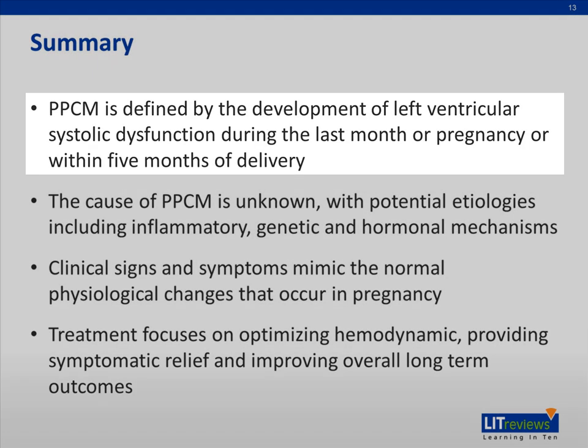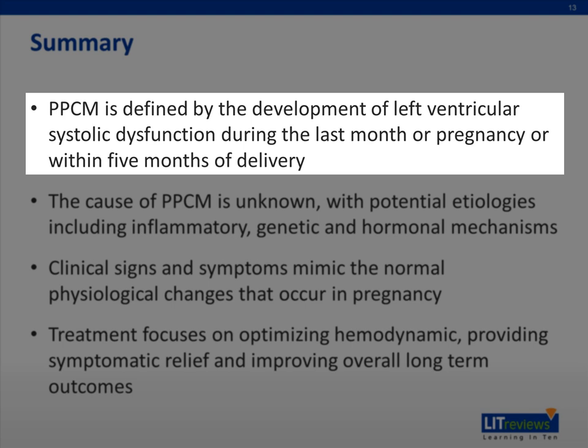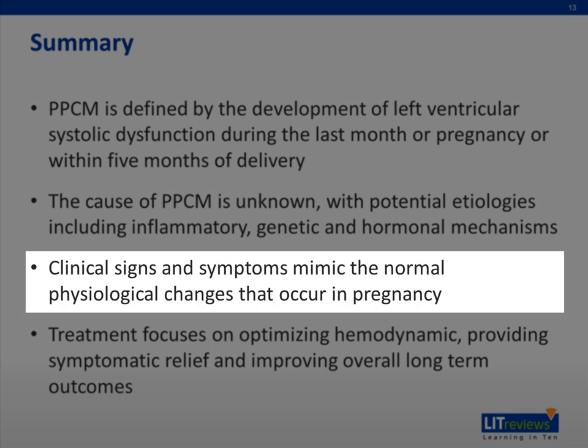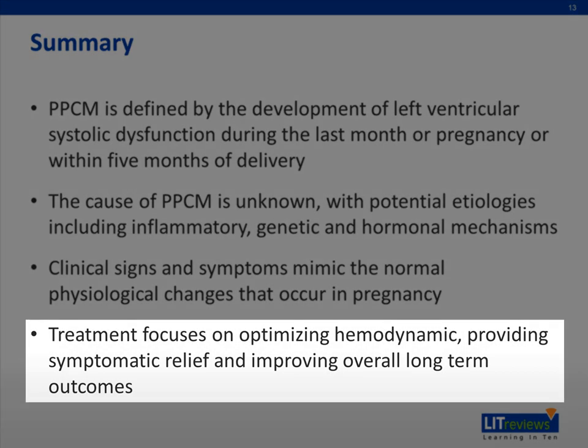In summary, peripartum cardiomyopathy is defined by the development of left ventricular systolic dysfunction during the last month of pregnancy or within five months of delivery after having excluded other causes of heart failure. The cause of PPCM is unknown, with potential etiologies including inflammatory, genetic, and hormonal mechanisms. Clinical signs and symptoms mimic the normal physiological changes that occur in pregnancy, which sometimes complicates diagnosis. Treatment focuses on optimizing hemodynamics, providing symptomatic relief, and improving overall long-term outcomes.